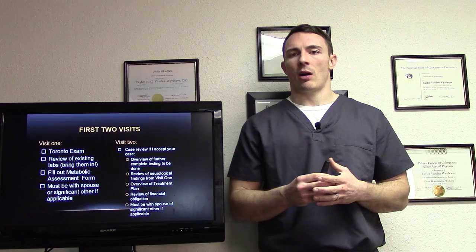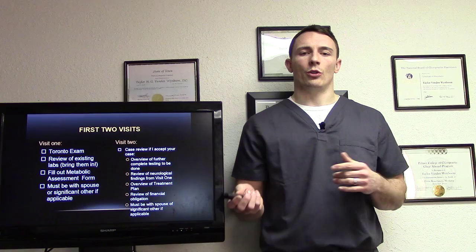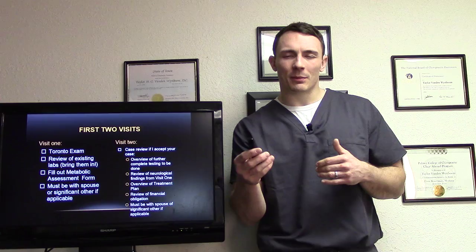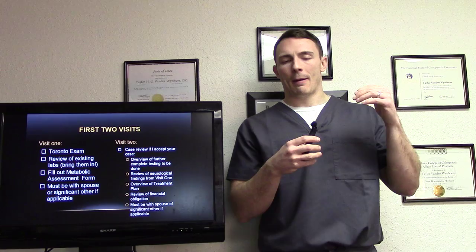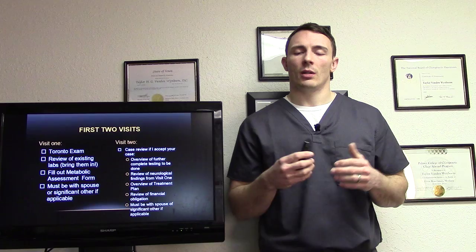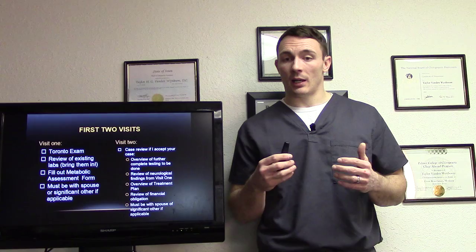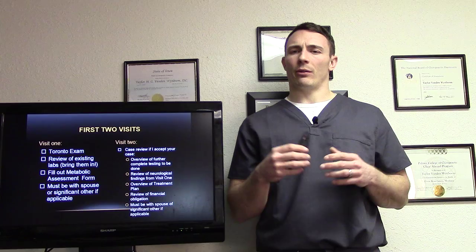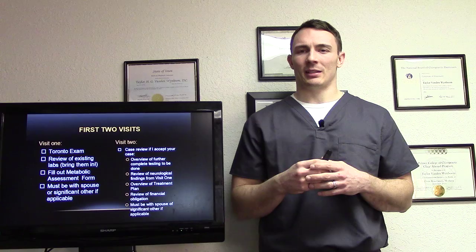What's next? Make an appointment, come in and get checked out. We'll see what we're working with and let you know if we can help you. Visit one: we'll do the Toronto exam, view any existing labs — so bring them in if you have them — and have you fill out metabolic assessment forms. We highly recommend that you bring your spouse or significant other so they know what's going on too. Visit two is a case review to determine if we accept your case, an overview of further testing needed, a review of neurological findings from visit one, an overview of the treatment plan, and an overview of financial obligation.